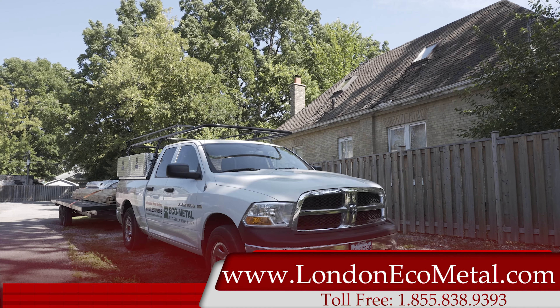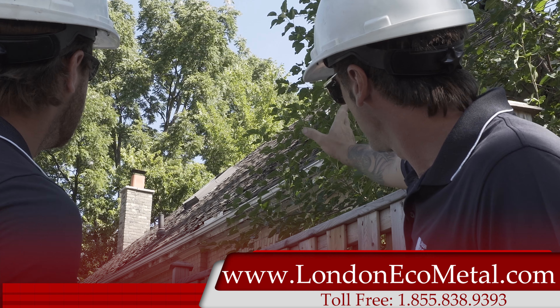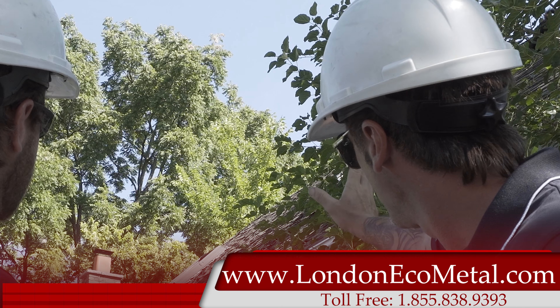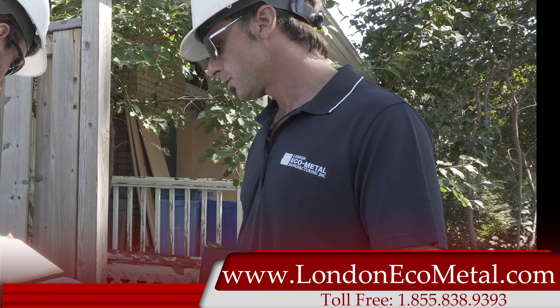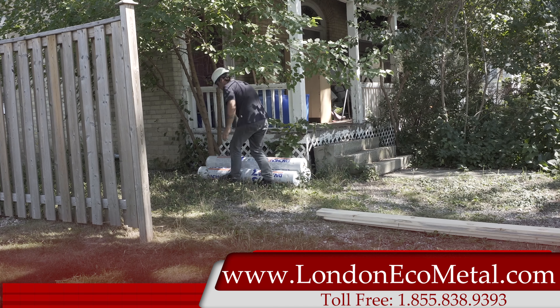Once the installer arrives on-site, the customer's vision is relayed by the site's superintendent. With all the necessary drawings and requests made by the homeowner, the installer and superintendent review the scope of the work to be done, so to ensure that any possible difficulties are pre-evaluated and discerned, leaving no error and confidence that the customer receives exactly what they envisioned.